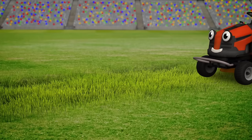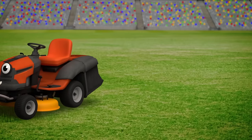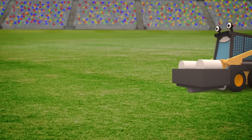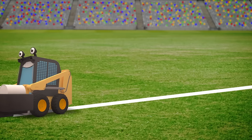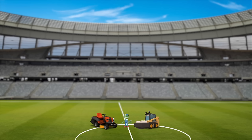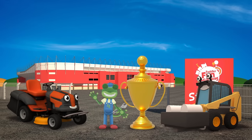Now that Maisie's been repaired, she's making short work of that grass. It's looking great. And following her is Sid the Skidloader with his line painting attachment. He's repainting the pitch markings onto the lovely short grass. Well done Maisie! Well done Sid! Now Maisie and Sid have finished working on the pitch, everything is nearly ready for the Truck Cup Final. Join us next time to watch the match and see which team will win the trophy. Bye!